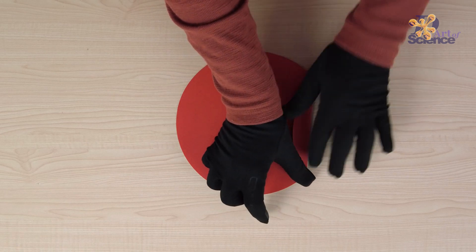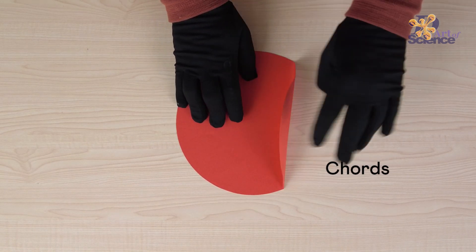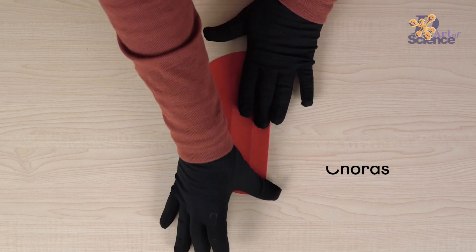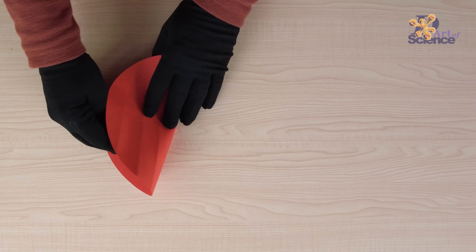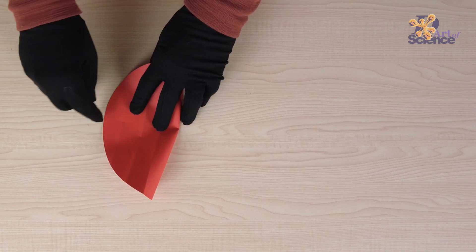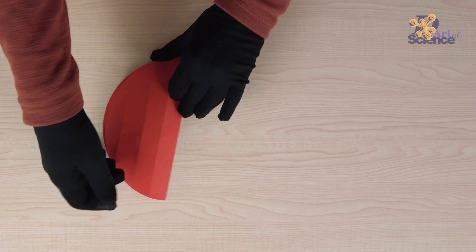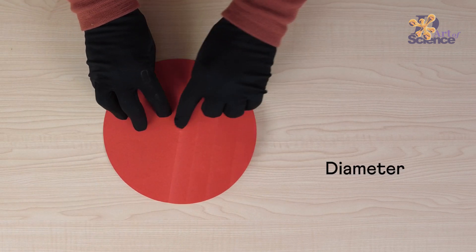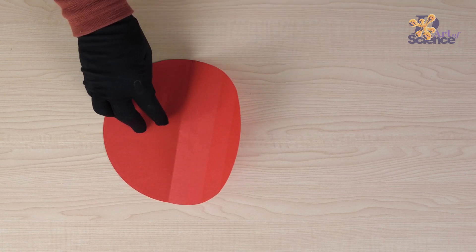If we fold a circle anywhere, we get a line. All these lines are also called chords. As we go closer to the half point of a circle, the line keeps getting longer. When we fold the circle exactly in half, this straight line or chord is the longest line that can be formed within the circle, and this is called the diameter. Now when we unfold the paper again, we can see that this line runs through the center.